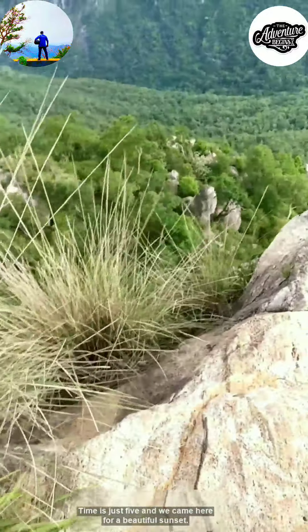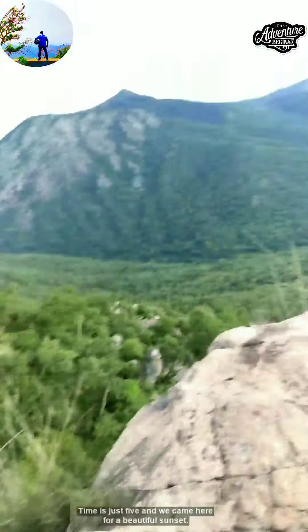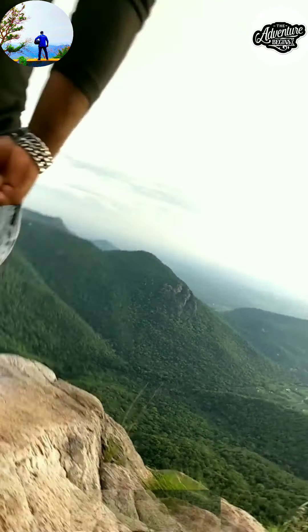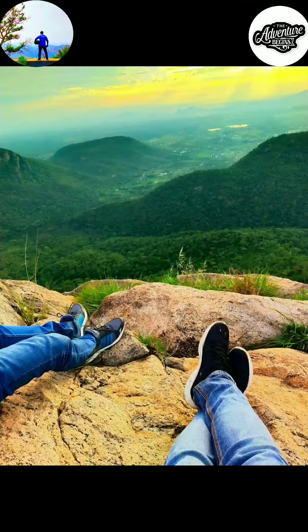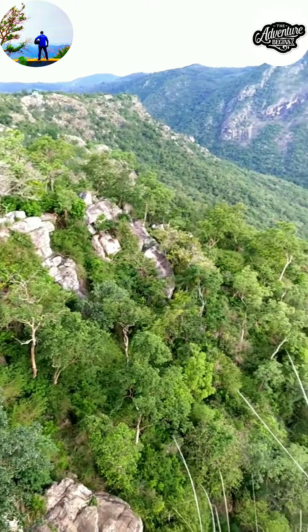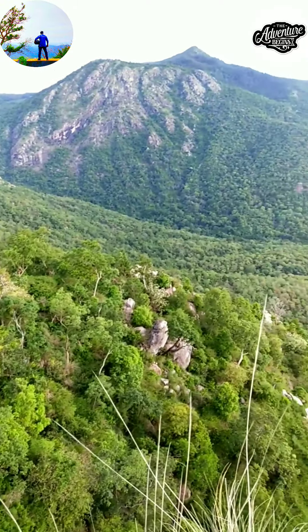The time is just five o'clock and we came here for a beautiful sunset, so I think we've got to relax a while. I just couldn't resist myself from this view — I just want to stay over here forever.